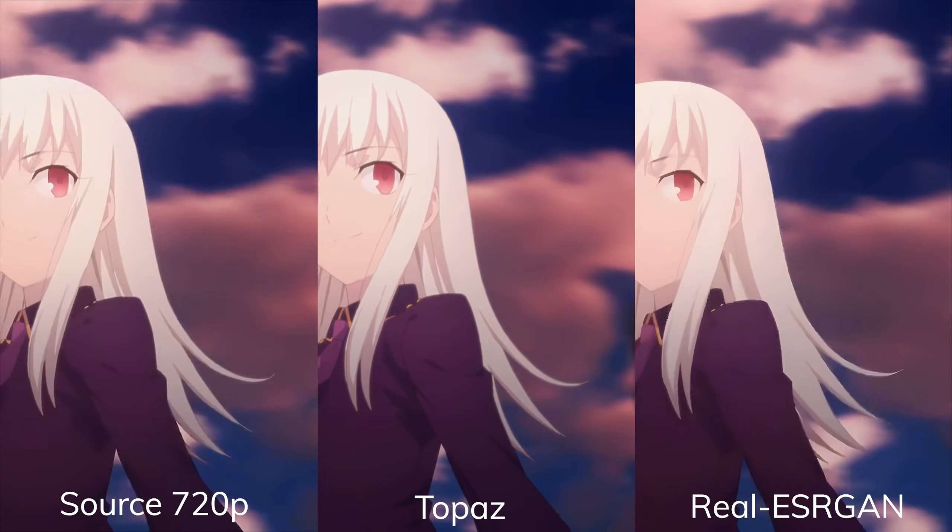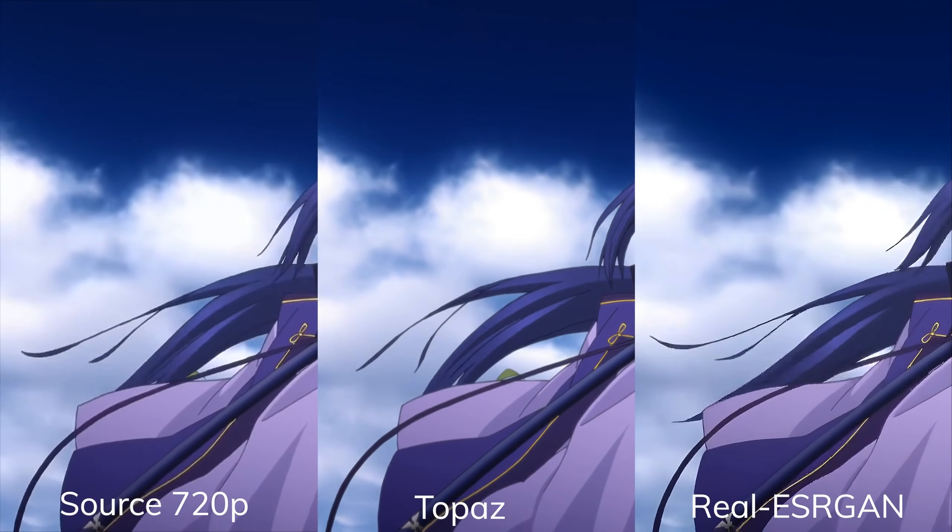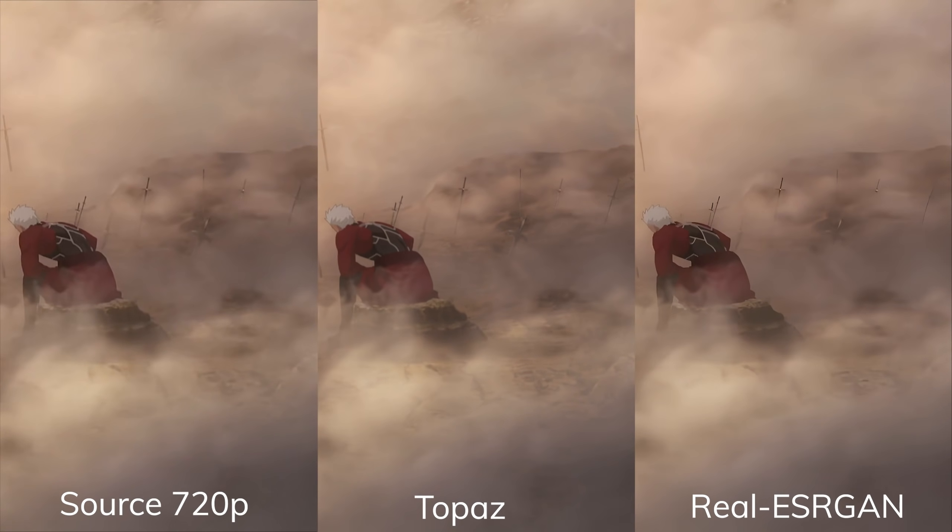If you want to test Real ESRGAN out, I'll link my tutorial in the description. If you want to learn more about how Real ESRGAN was able to achieve this, please refer to their official paper.